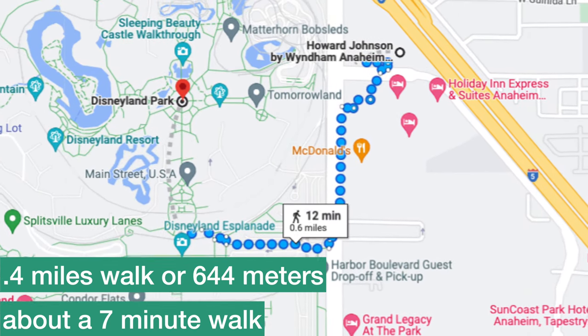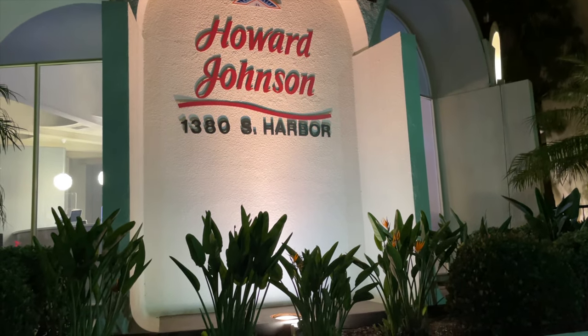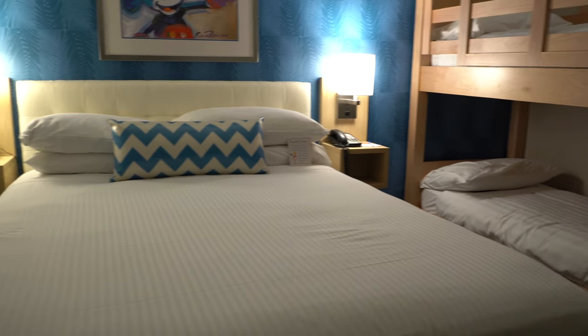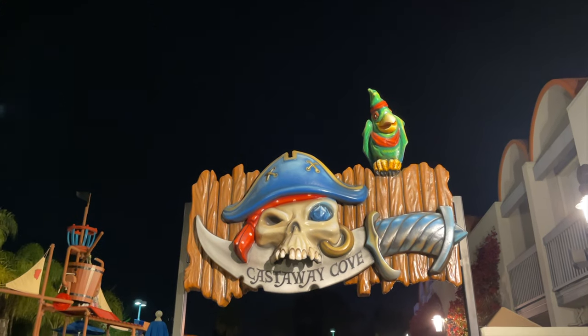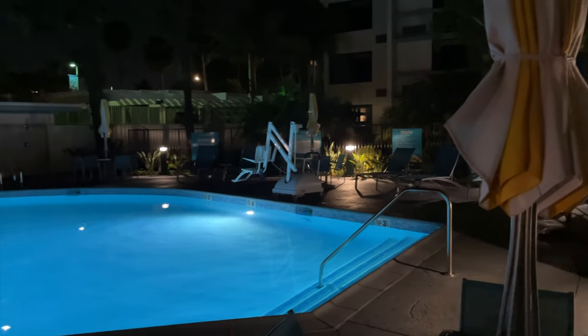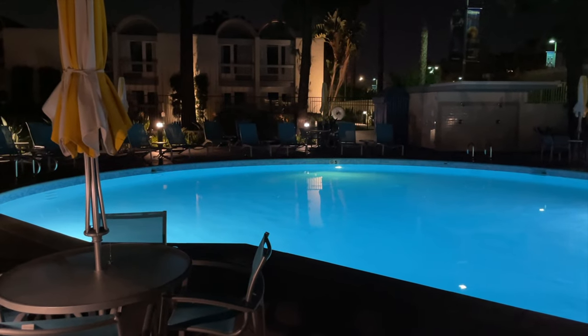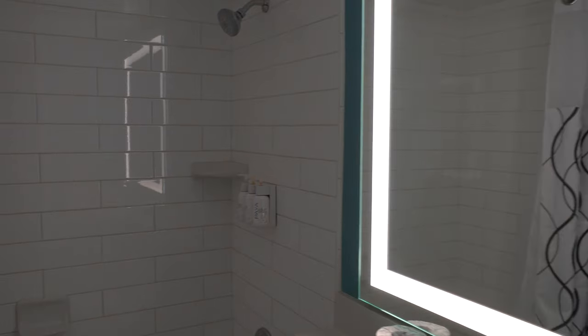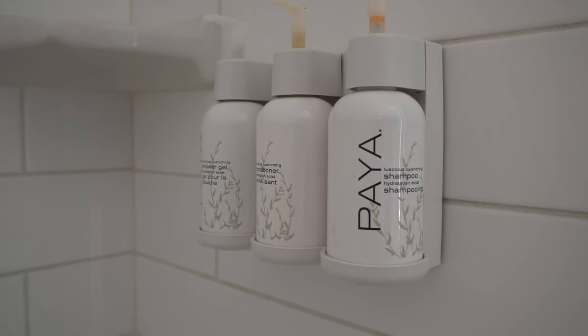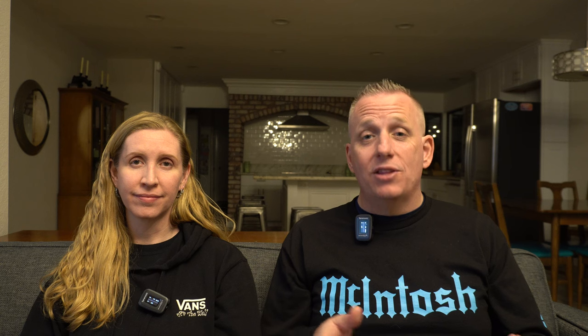Next is the Howard Johnson Anaheim — specifically buildings one and two, which are the newly remodeled buildings. Buildings three and six are older. The remodeled rooms are high-end, comfortable, and nicely colored. The hotel has a splash pad and water park for kids, plus a quieter separate pool. We recommend booking a view room to see Disneyland and the fireworks. Customer service is great — we even recommended it to another YouTube channel, Bob and Kelly, who had a wonderful experience. The one downside: they now charge for parking, which is unfortunate as they previously offered it free.